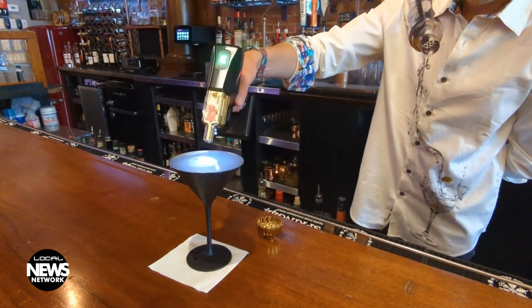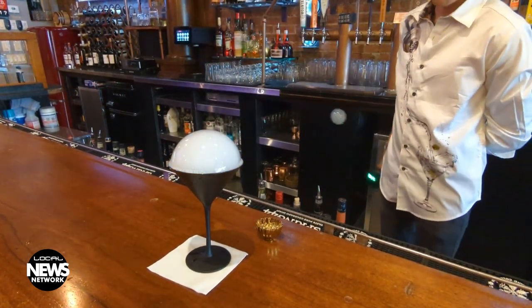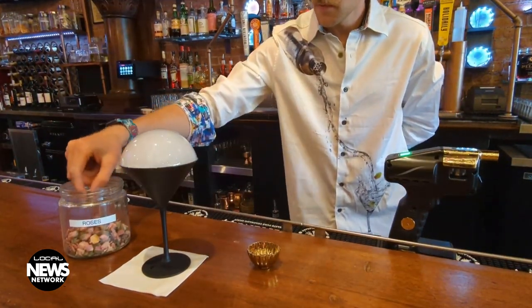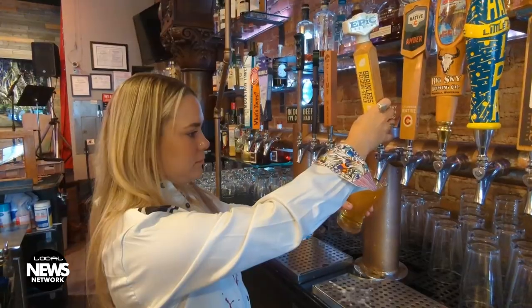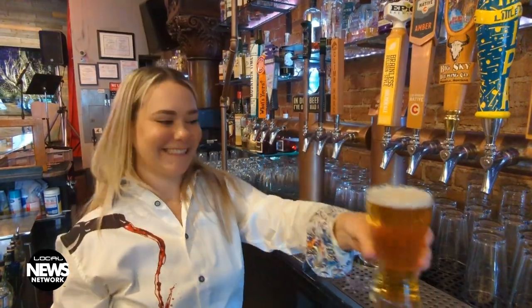We have a ripple machine that makes a print on the cocktail. We have a flavor blaster that does a smoke bubble on top of the drink. So we definitely try to bring in innovative things, but try to keep the cocktail as simple as possible. I like the basics — I don't need something crazy and over the top. But to make my drink look beautiful makes me feel unique, and that's what we try to do.